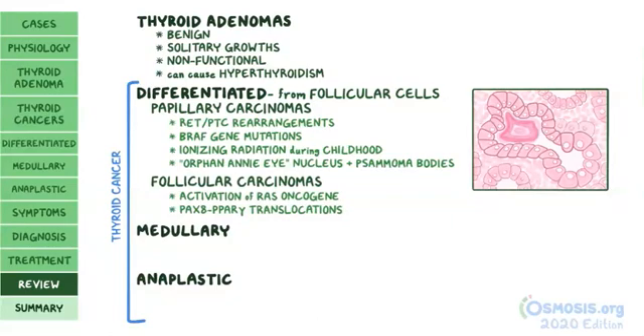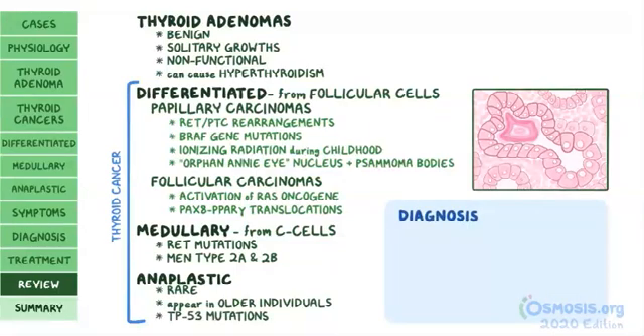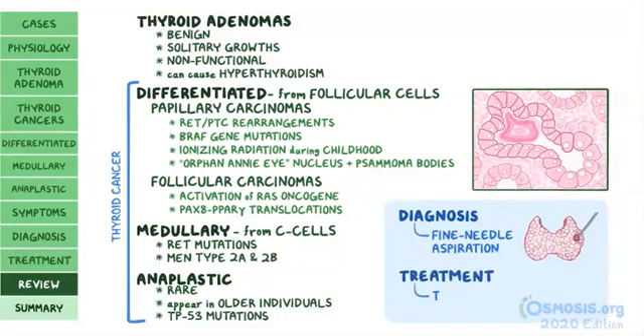Medullary thyroid carcinomas arise from C cells and are often associated with RET mutations and MEN types 2a and 2b. Anaplastic thyroid carcinomas are a rare form appearing in older individuals, associated with TP53 mutations. Diagnosis of thyroid cancer is done with fine needle aspiration, and treatment often involves thyroidectomy.